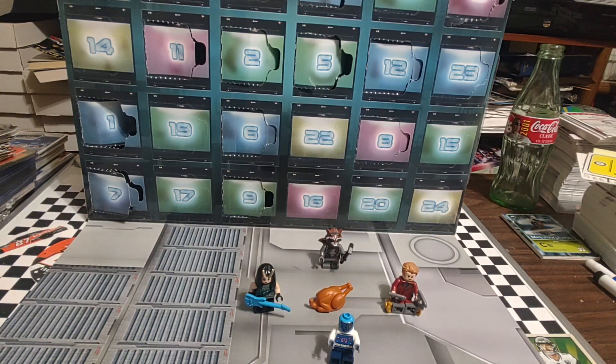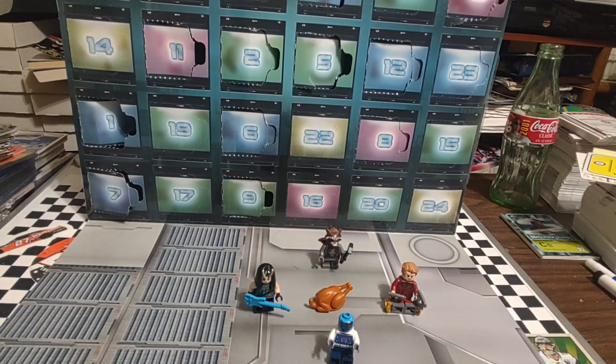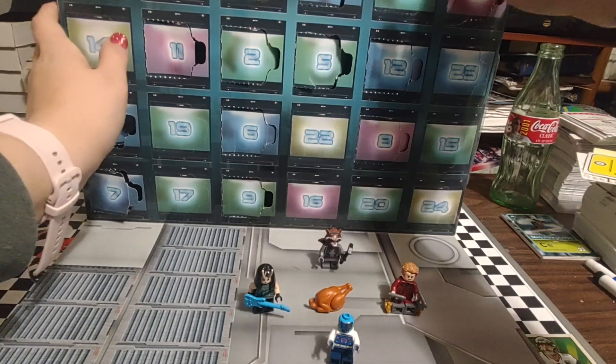She said last week that we think that's where Groot may be. I think Groot may be in door 24, but we're going to go to door 14 for day 14 of Advent.